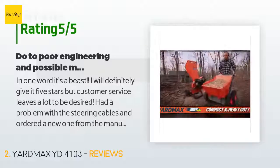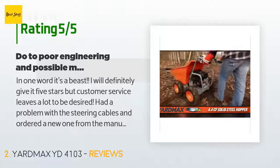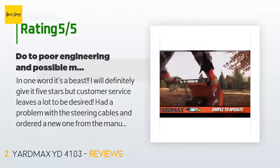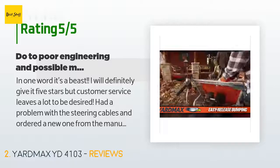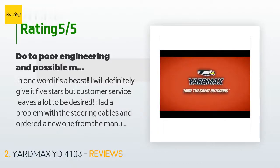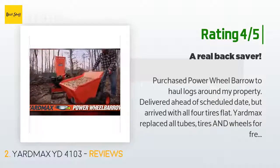There are 24 customers who have reviewed this product; the average rating is 4.3 stars. A customer said: "In one word, it's a beast. I will definitely give it five stars, but customer service leaves a lot to be desired. Had a problem with the steering cables and ordered a new one from the manufacturer due to poor engineering and a possible manufacturing defect. After one hour of use the cable failed, and the other cable started fraying. Customer service shipped the wrong part, and I requested overnight express due to time constraints on my project and received the parts seven days later."